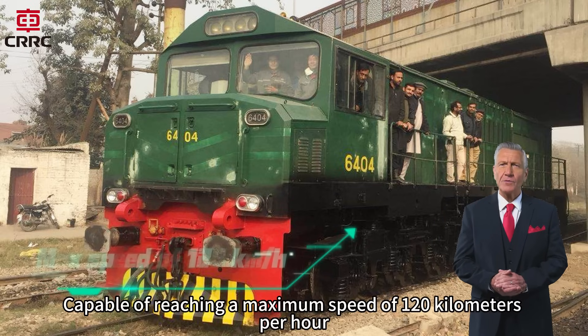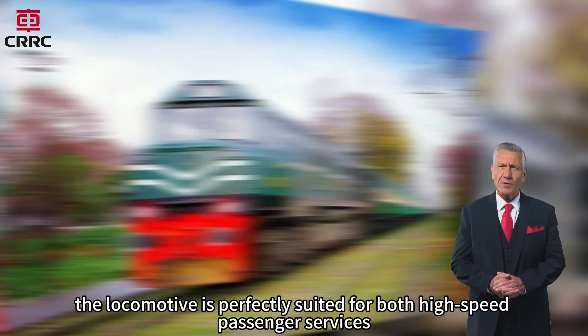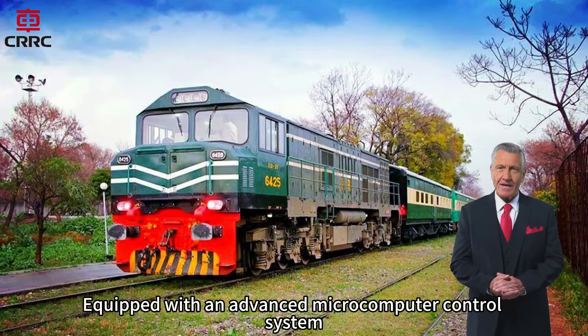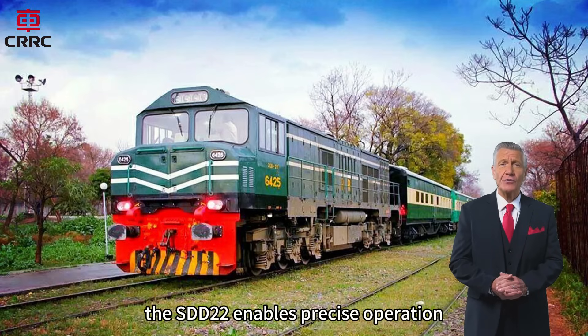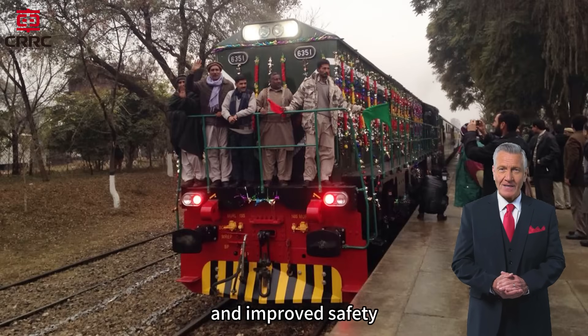Capable of reaching a maximum speed of 120 kilometers per hour, the locomotive is perfectly suited for both high-speed passenger services and heavy-duty freight transport. Equipped with an advanced microcomputer control system, the SDD22 enables precise operation, real-time diagnostics, and improved safety.